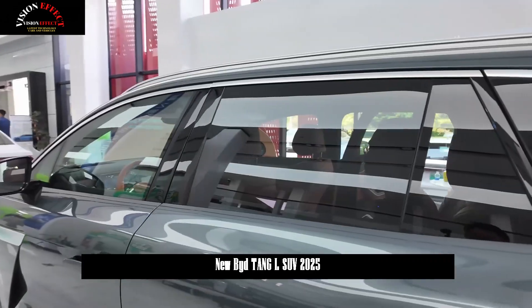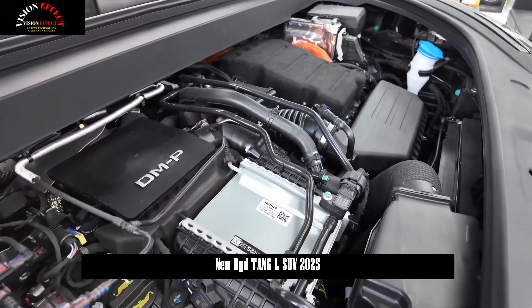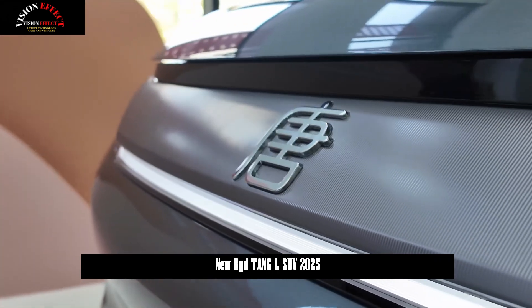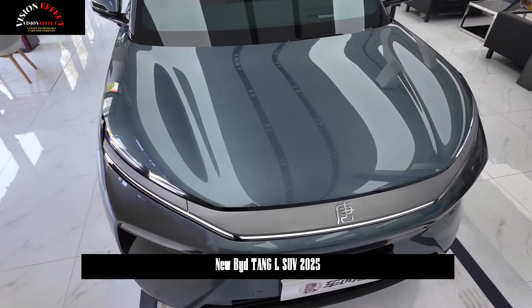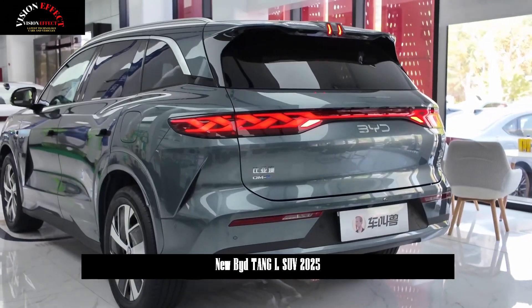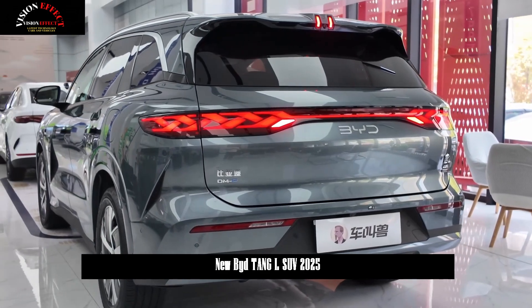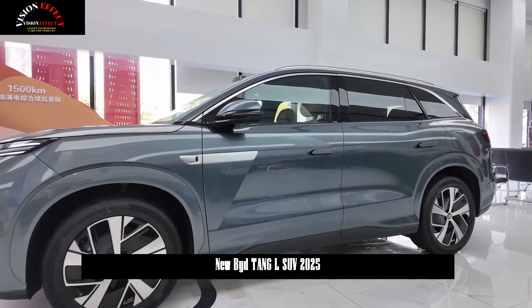The Super E platform can charge 2 km of range in 1 second and 400 km in 5 minutes. It achieves a maximum charging voltage of 1,000 V, a maximum charging current of 1,000 A, a maximum charging speed of 10C, and a charging power of 1,000 kW. It is also fully compatible with public charging stations and can provide 500 kW of charging with a double gun.